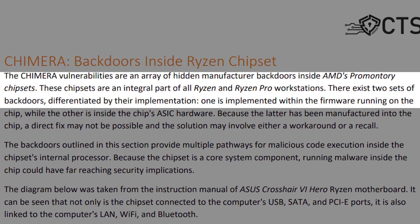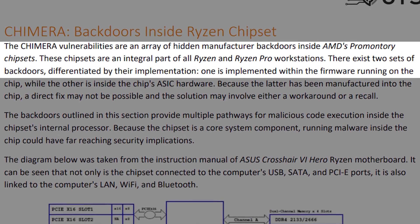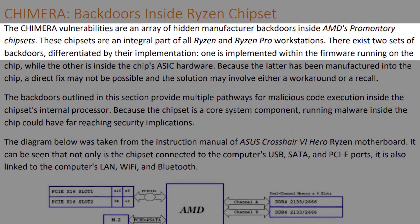Chimera is another Ryzen-only set of vulnerabilities, made possible by backdoors inside the chipsets of all Ryzen and Ryzen Pro workstations. There are two backdoors: the first exists in the chip's firmware, and the other exists in the hardware itself. These backdoors allowed the researchers to inject their own code into the chipset, which eventually let them manipulate the operating system running on the main processor. A savvy enough hacker could exploit these backdoors to implement keyloggers, plant network-based malware, or even access various protected memory areas.